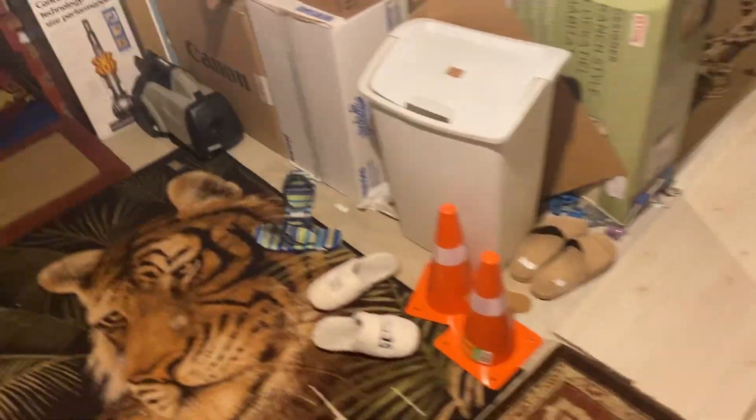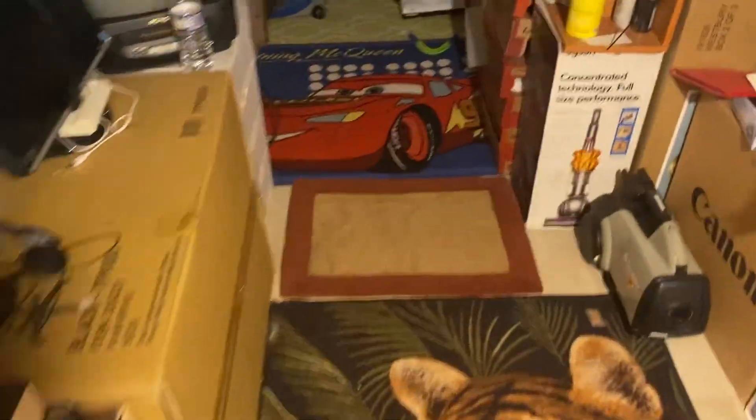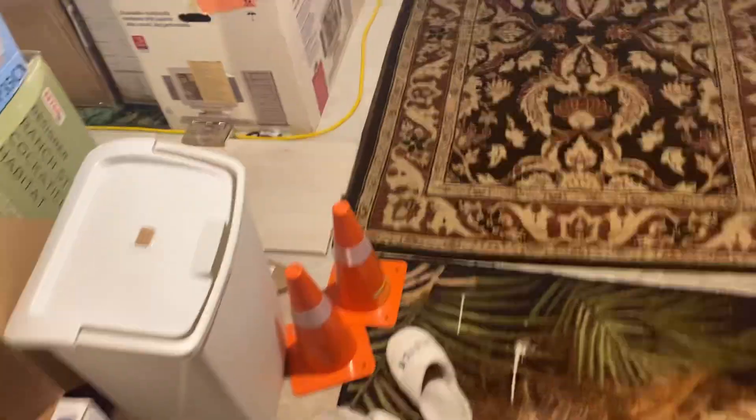I wonder if this thing actually still works. I'm probably gonna break a window or a TV screen with this — there's one over there — so let's see if it still works. Oh yeah, it still works, I think. I never even used a boomerang before, well I mean I did but not all the time. It doesn't return, so this is probably not enough room, which is probably why it doesn't work well indoors.